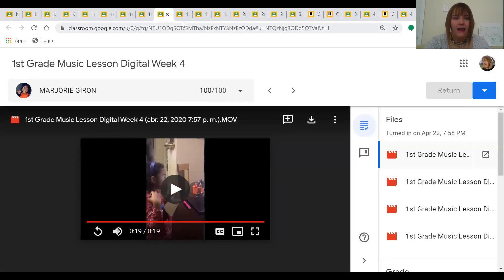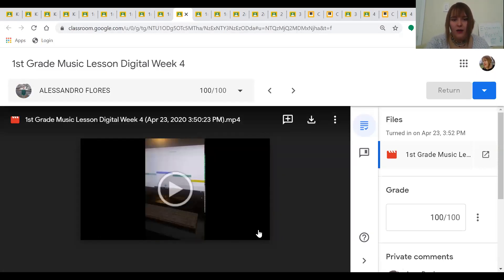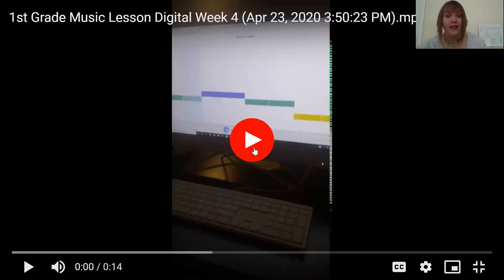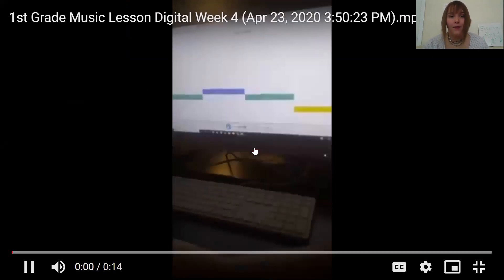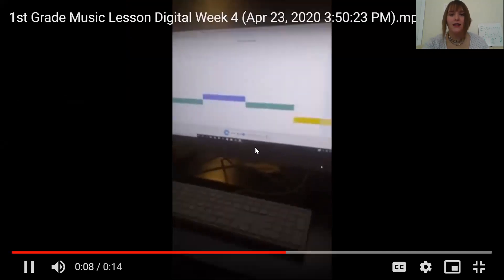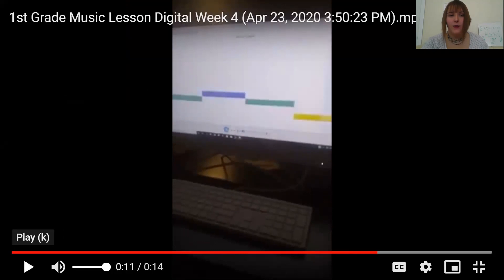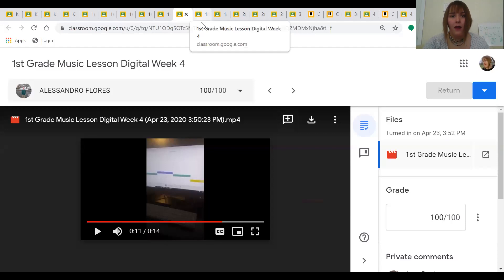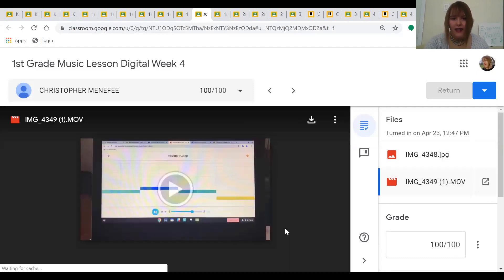Our next first grader is Alessandro. He created the same pattern that Coraline did and is letting us hear how it sounds. See if you can catch the Dancing in the Forest song. Great job, Alessandro — you really built that music using the website. Our next first grader is Christopher, and he took a picture of his Dancing in the Forest pattern. Let's see his movie.